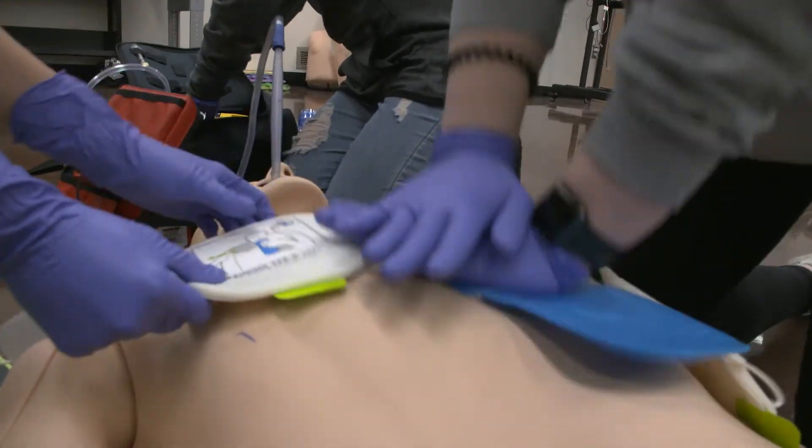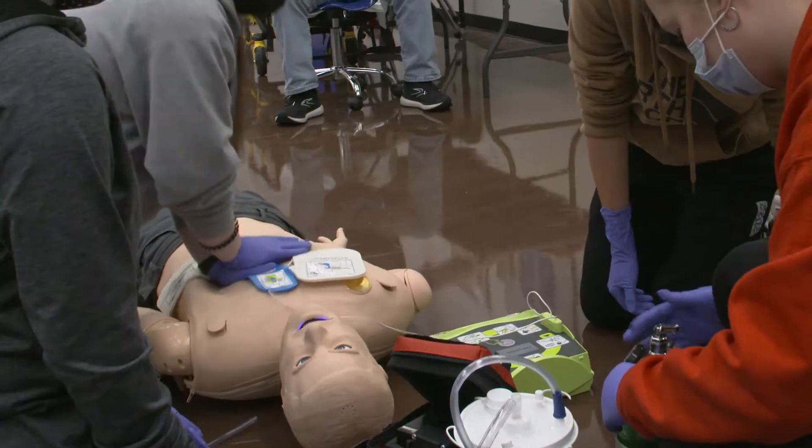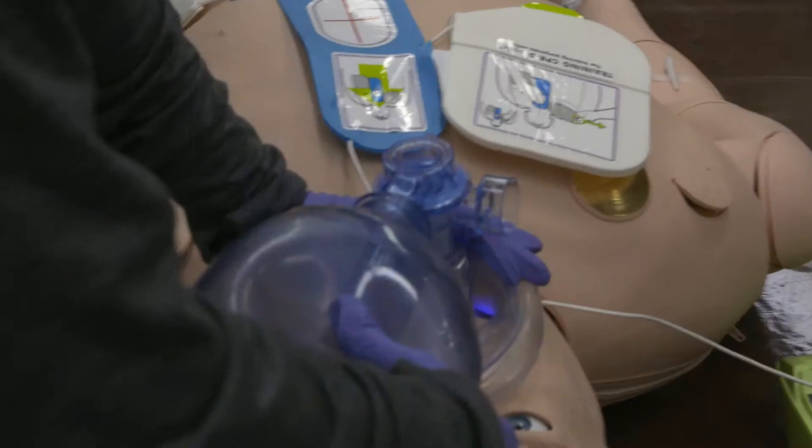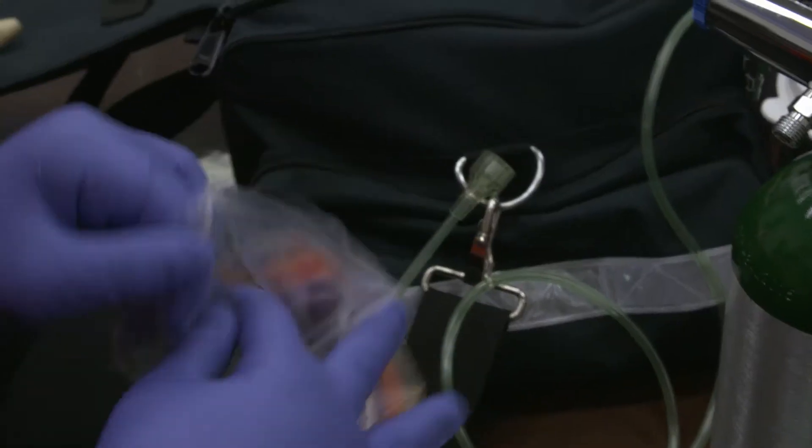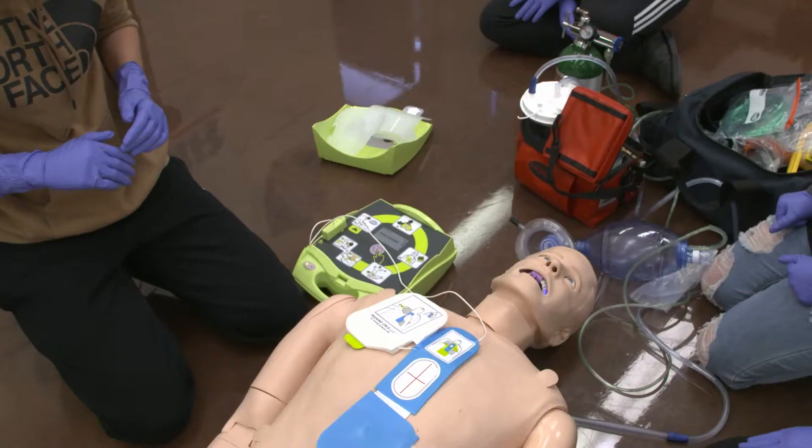To pass this class, you have to have a 93% or better in your attendance, a B or better in the class, and a B or better on the final. You also have to go out and do clinicals where you have at least five patient contacts to get experience of what it's like to actually work on the ambulance.